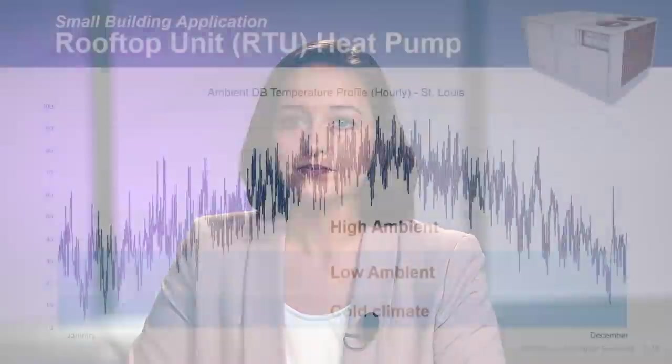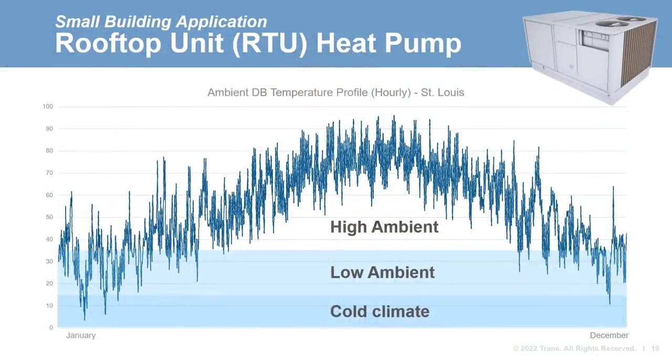Most RTU heat pump manufacturers provide both low ambient and high ambient COPs. We utilize both for a better estimate by analyzing how much operating time is spent in each range. Note that the low and high ambient rating conditions are not centered in these ranges, and this is by no means the only way to consider climate in calculating heat pump efficiency. This is a fairly quick approximation that yields more climate-informed estimates than using a single COP value.